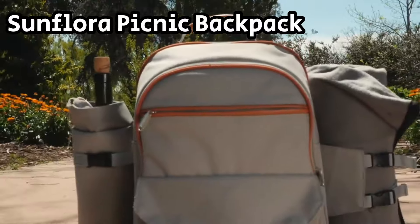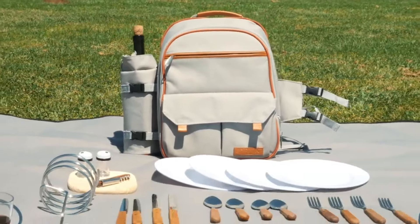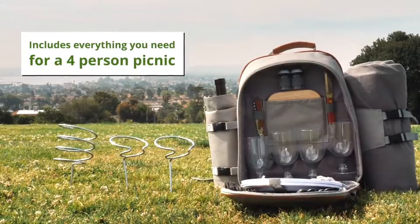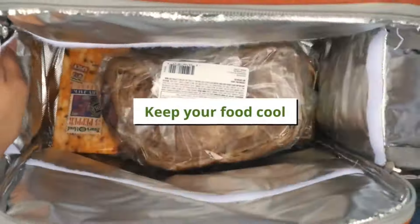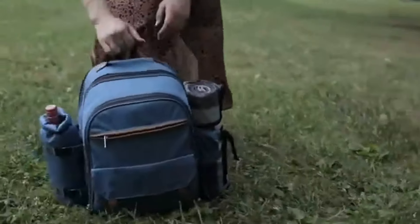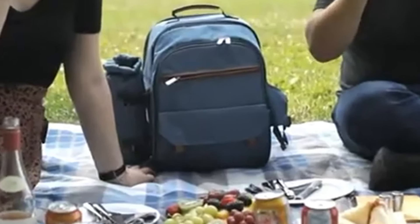Discover the Sunflora Picnic Backpack, the epitome of style and practicality for outdoor enthusiasts. The insulated picnic bag includes large capacity that accommodates four persons' picnic supplies and keeps food fresh for hours. It is perfect for family picnics, and this basket helps organize your picnic supplies neatly, making it the ideal gadget for a picnic.